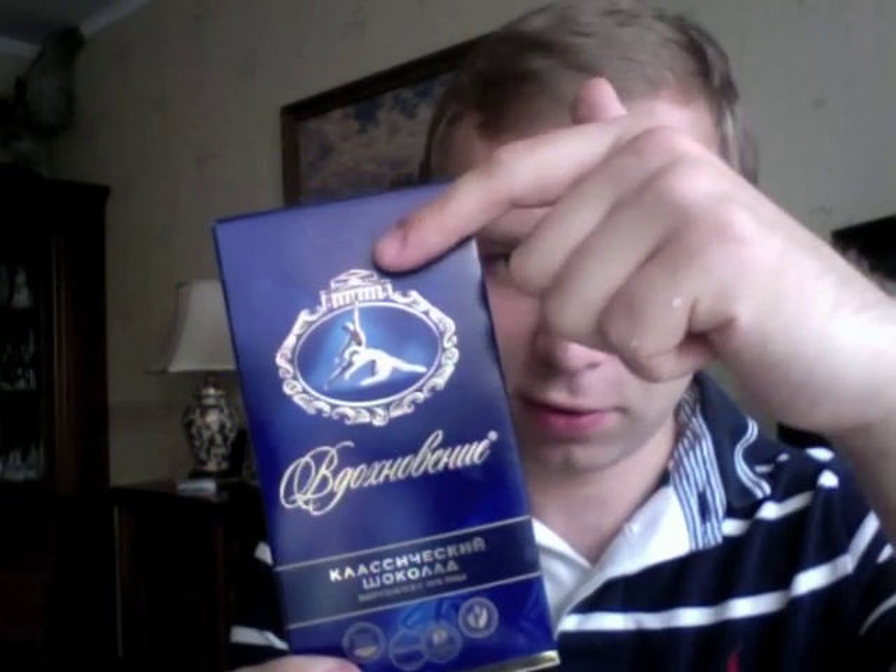Another cult chocolate called Inspiration. I think foreign tourists — at least those who traveled to the Soviet Union — are familiar with it, because it glorifies the traditions of Soviet and Imperial ballet with the Bolshoi profile on the wrapper. It came in the shape of little bars and has crushed hazelnuts inside — it was very special chocolate for Soviet kids, or something you could give to a girl.